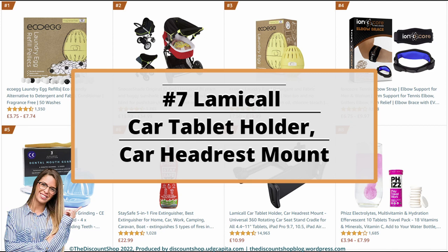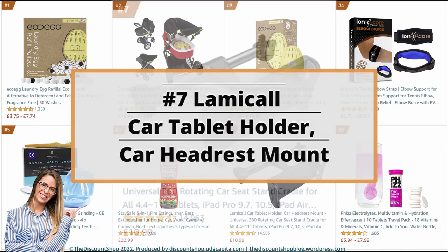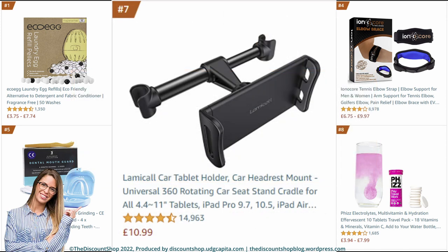Number 7: Lamacool car tablet holder — car headrest mount, universal 360-rotating car seat stand cradle for all 4.4–11 inch tablets, iPad Pro 9.7 and 10.5, iPad Air Mini, iPhone, Switch, in black. It is rated at 4.7 out of 5 stars with a total of 14,957 reviews, and it is priced at £10.99.